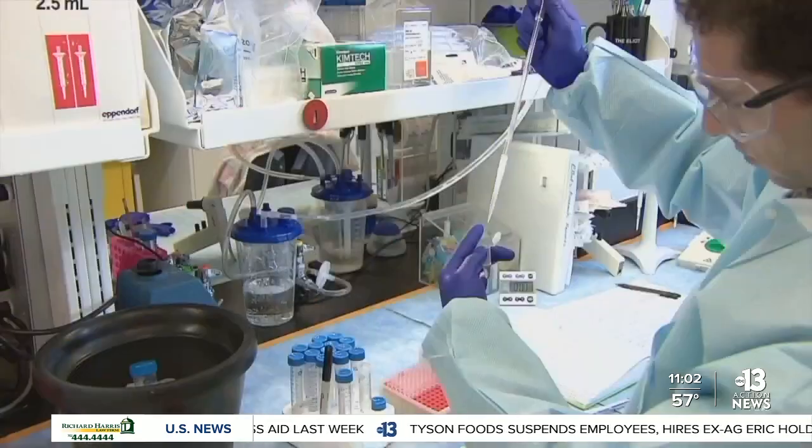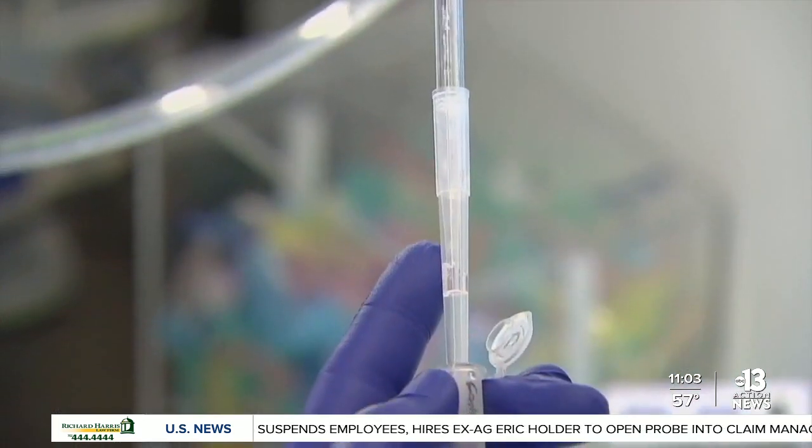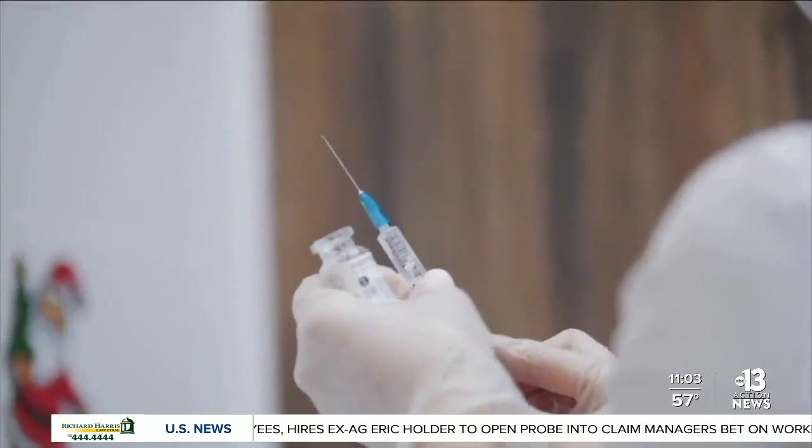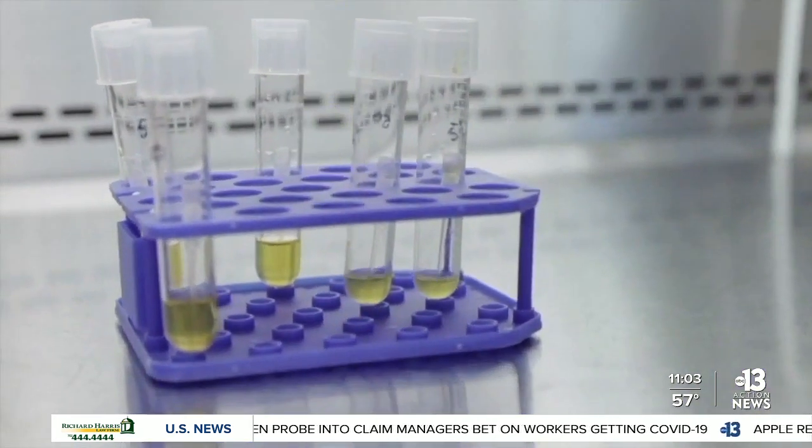There are a limited number of those freezers across the country, a limited number in Nevada, in Las Vegas, in Clark County. Officials say the race for a vaccine is unlike anything the world has ever seen. Typically the process takes years — a viable COVID vaccine from development to distribution has taken about 10 months.